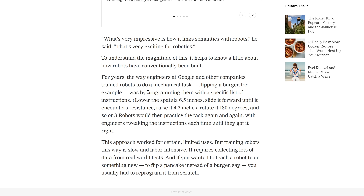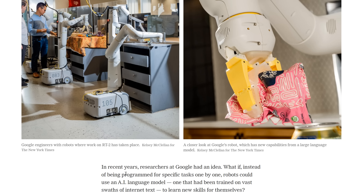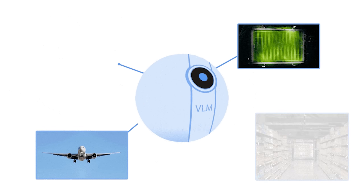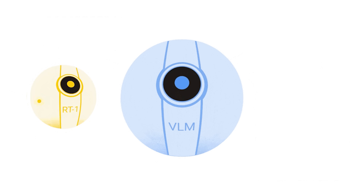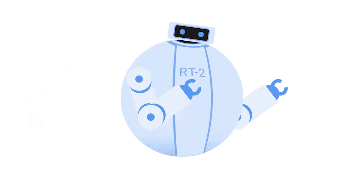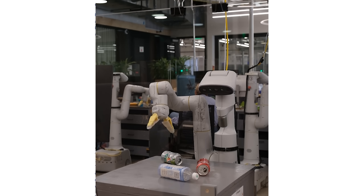Robots at Google and elsewhere used to work by being programmed with a specific, highly detailed list of instructions. But now, instead of being programmed for specific tasks one by one, robots could use an AI language model — or more specifically, a vision language model. The vision language model would be pre-trained on web-scale data, not just text but also images, and then fine-tuned on robotics data. It then became what Google calls a visual language action model that can control a robot.